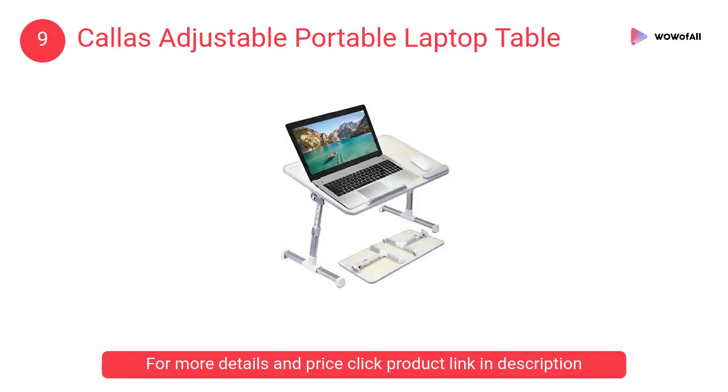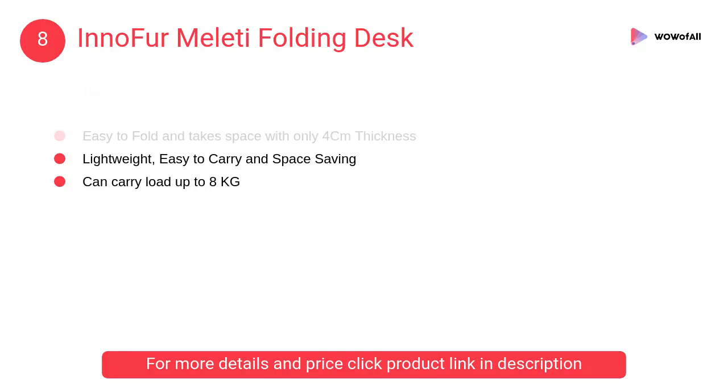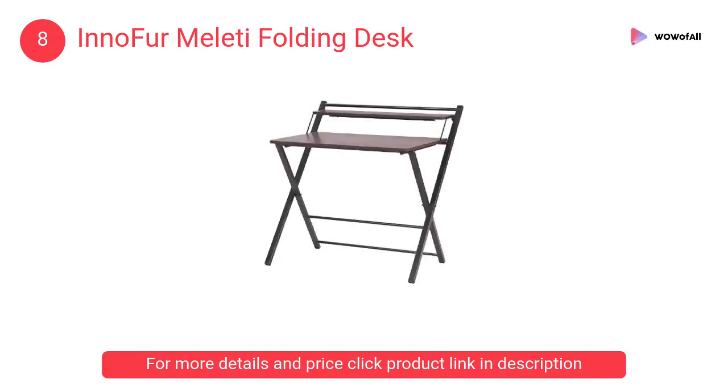At number eight, the Firmaletti Folding Desk. It has an easy portable design for space saving when not in use, and is suitable for outdoor use. It is ideal for study rooms, living rooms, bedrooms, and offices.